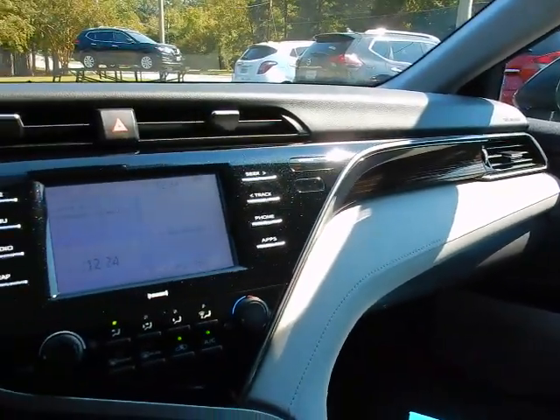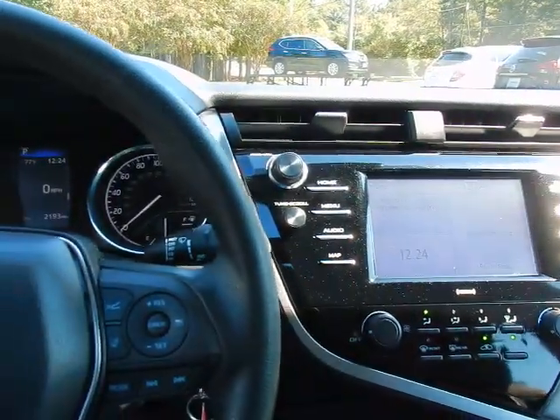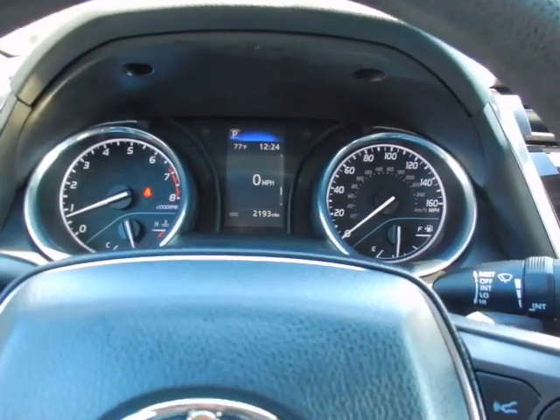If you'd like to know more about this 2020 Toyota Camry LE, please give us a call at 334-283-6823. It's time you experience the Parker difference. Thanks for watching.